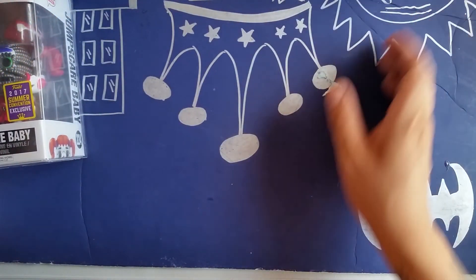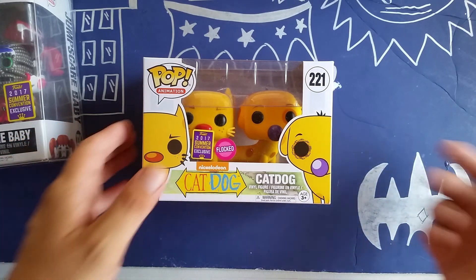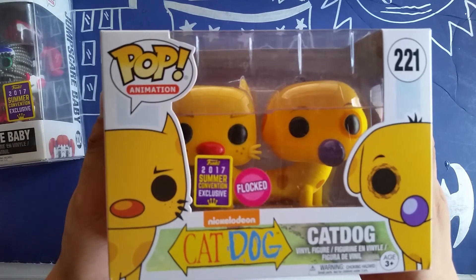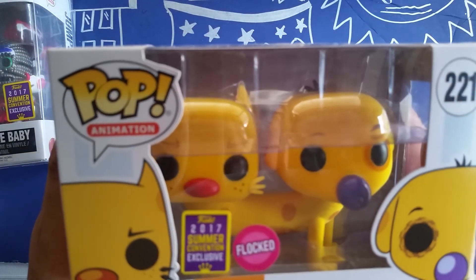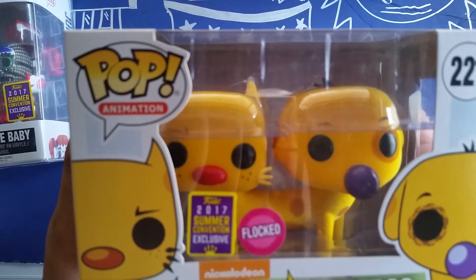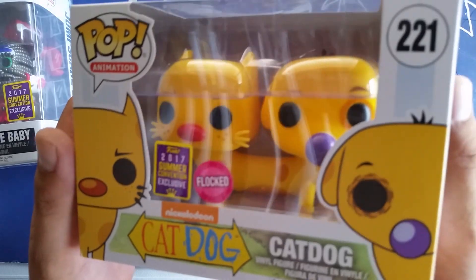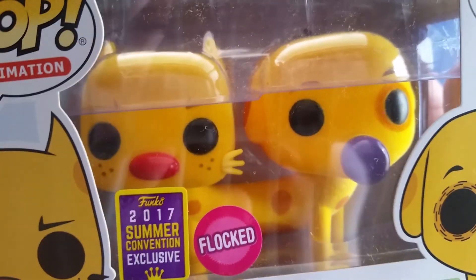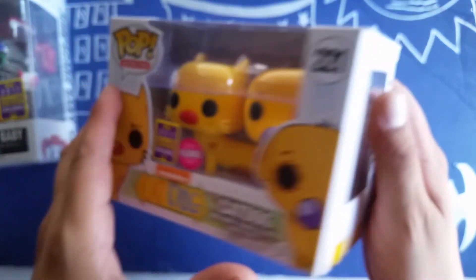Other than that I got myself the Cat and Dog Flock from the SDCC. He doesn't seem to be too furry, the heads look plastic, but it's all that nice very thin suede — you can barely see it guys. One of my favorite pops from SDCC.